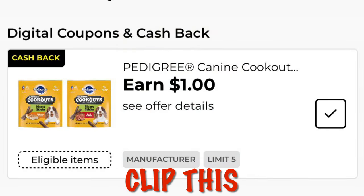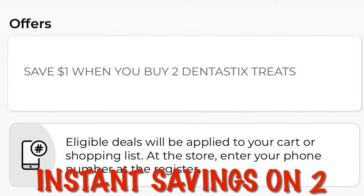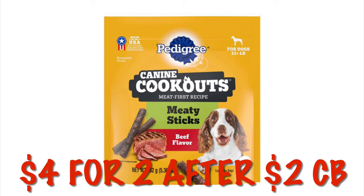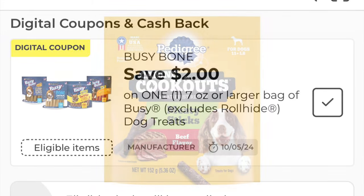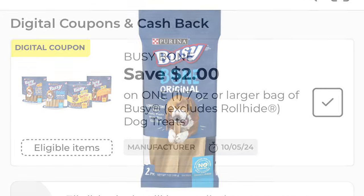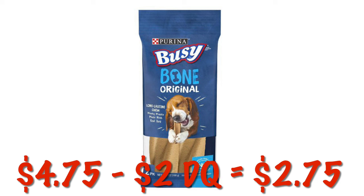Clip this earn one dollar offer on Pedigree Canine Cookouts dog treats. We also have instant savings of a dollar when you buy two Dentistix — you'll end up paying $4 for two after the $2 cash back. We've got two dollars off of any one Busy Bone, and it attaches to three different sizes, so go by whatever size your dog is. Either way they'll all be $2.75 after the coupon.